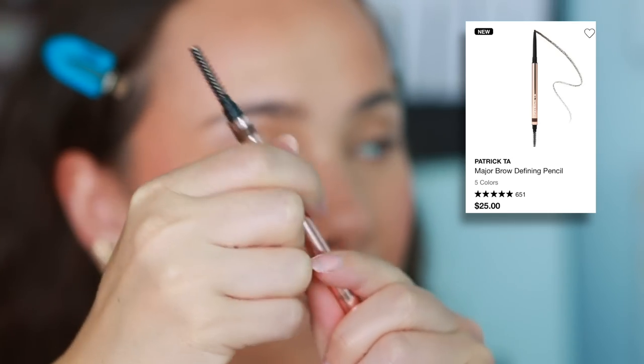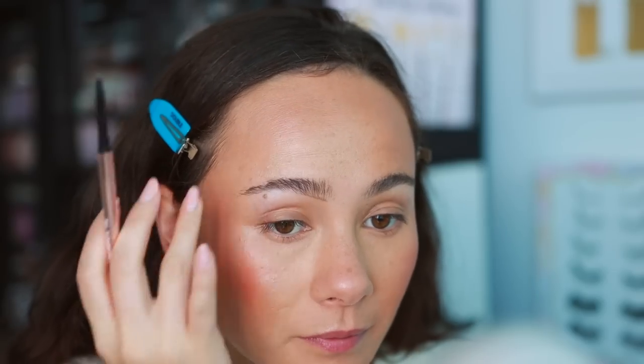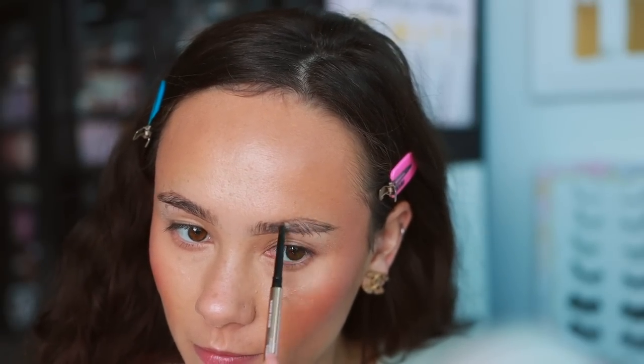Let's move over to eyes. The first product is from Patrick Ta — this is the Patrick Ta Major Brow Defining Pencil. If you like a really nice thin small eyebrow pencil, I think you will like this. It's not too creamy, not too dry. It really does allow you to get very individual hair-like strokes. Patrick Ta just does a great job with his makeup line in general, and he stayed consistent with that when it came to this brow pencil. I've been thoroughly enjoying it.